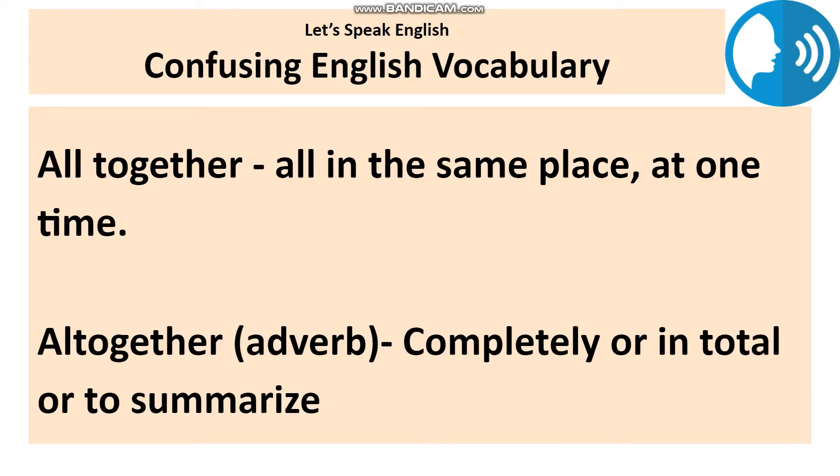Moving on to the next set of words: all together and altogether. These words are pronounced exactly the same way, but you need to focus on spellings — two words versus one. All together, as two words, means all in the same place at one time. For example: let's meet at the roller coaster at 12 pm — we want to be all together. Altogether, as one word, is an adverb meaning completely. For example: I am a vegetarian now, I have stopped eating meat altogether. It can also summarize a point: altogether, I think it's a good decision for the company.